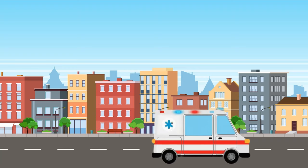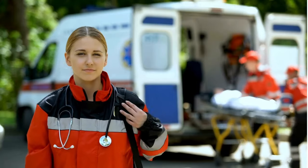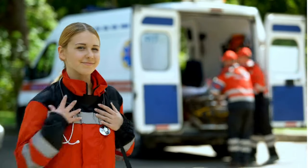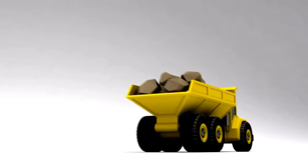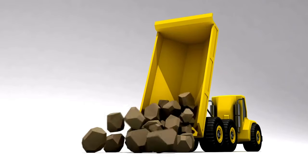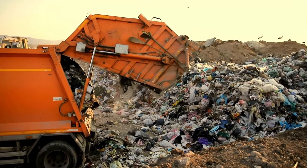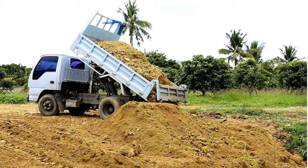Ambulance! When someone needs urgent medical attention, ambulances rush to the scene with their life-saving equipment and skilled paramedics. These speedy vehicles navigate through traffic to get patients to hospitals quickly, ensuring that help arrives when it's needed most. Dump truck! Got dirt, gravel or construction debris that needs hauling? Dump trucks are up for the job! These rugged vehicles use their hydraulic systems to tilt and dump their loads, making them essential for construction sites and road projects.